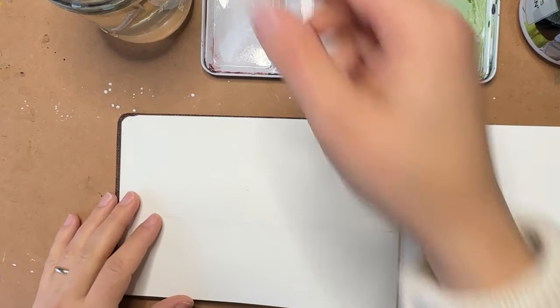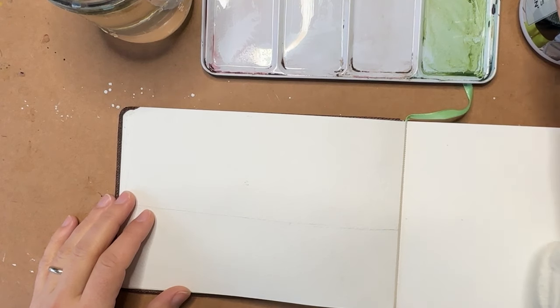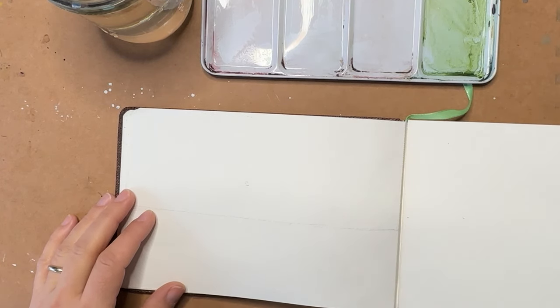I think that's a better setup so you can see everything. I have my morning coffee over here. The goal is to try not to drink the paint water and not to dip the watercolor brush in the coffee, so I've put them on opposite sides.